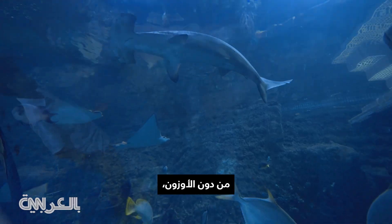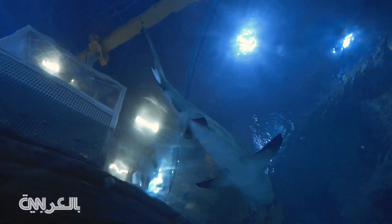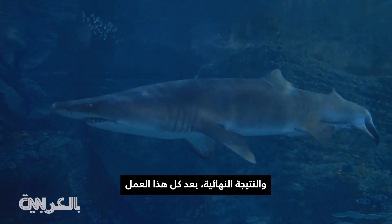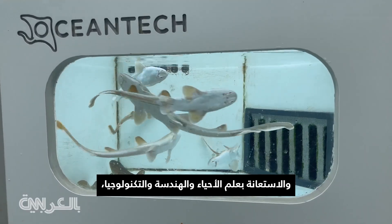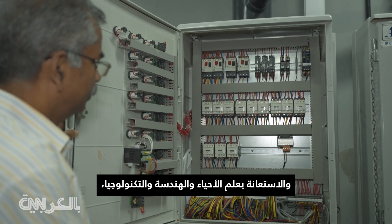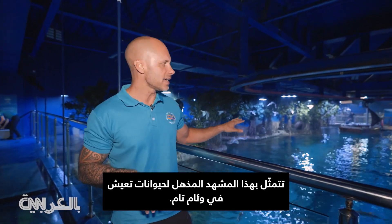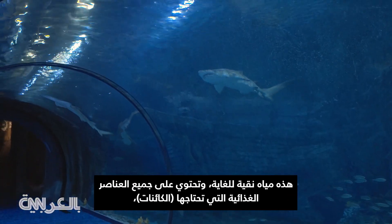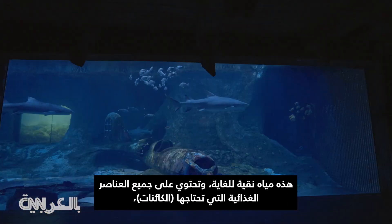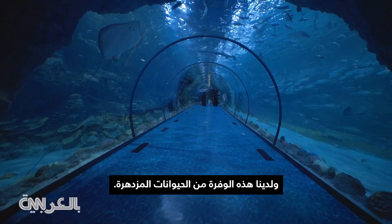Without the ozone, a tank like that is just not possible. So the end result, after all the work is done with the biology, the engineering, and the technology, we essentially have all these animals living in harmony. You can see the water is Bahamas clear — crystal clear water. It has all the nutrients that they need, and then we have this abundance of thriving animals.